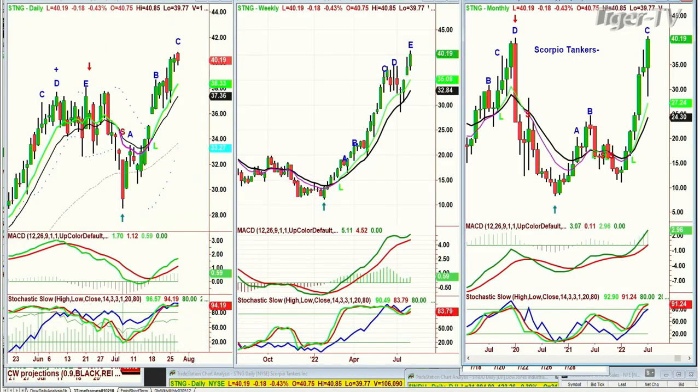Hi everyone, Basil Chapman here — Dow's F122, S&P's F48. I'm going to get to the questions as they come. The first question is about STNG. A viewer asks: 'Basil, what are your thoughts on STNG — a product tanker. If you held, would you take some off?'